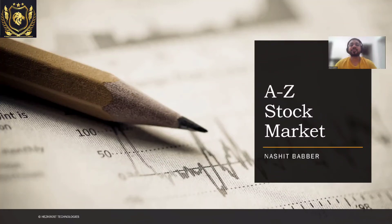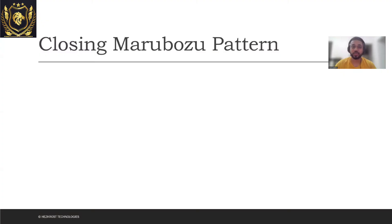Hi everyone. Today we will be discussing a new candlestick pattern which is also known as Closing Marubozu. Let's directly dive into it. This particular pattern is a single candlestick pattern. If you don't know about Marubozu, you can directly go to my technical analysis playlist and you will find the Marubozu candlestick pattern over there. First understand that, and then get back to this video.